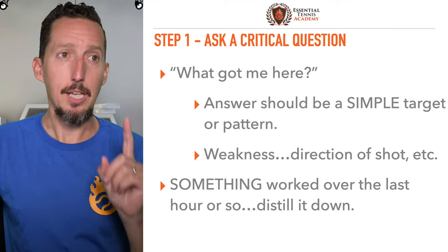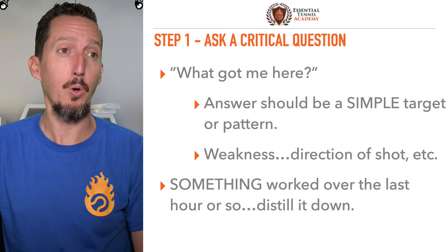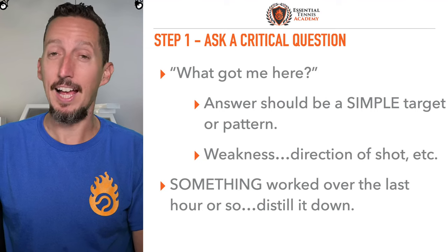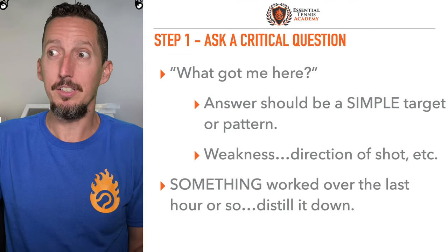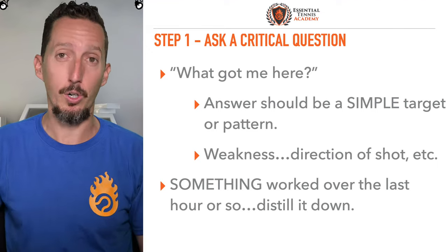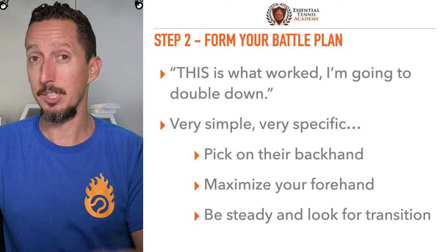Here's how you break that cycle. Step number one: ask yourself, what got me here? The answer should be super simple — like one target or a pattern on the court that has worked up until this point. It might be a weakness of your opponent, a direction of shot, maybe your cross-court forehand or your down-the-line backhand. Something worked over the last hour. If the score is 6-6, clearly something works. So before you start the tiebreaker, take a deep breath and ask yourself: what got me here?